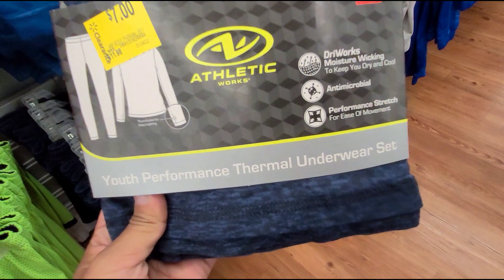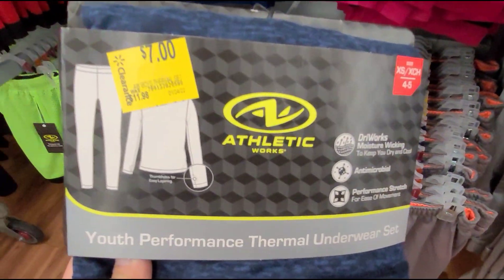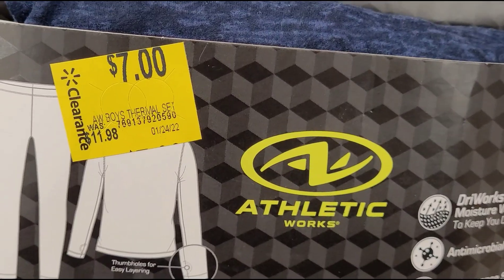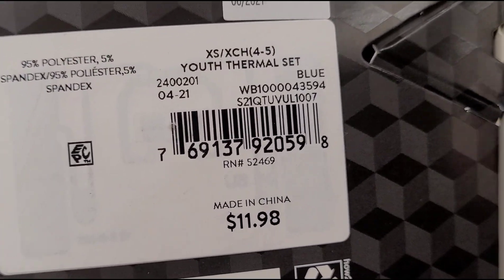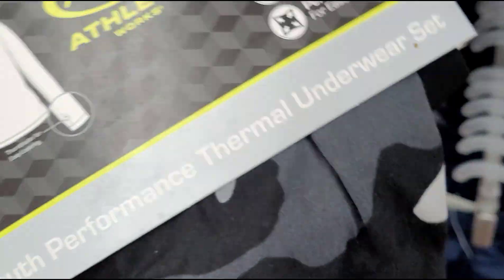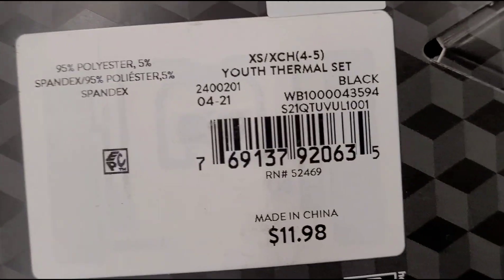I scanned this thermal set here — youth performance thermal underwear set. They have it marked on clearance for $7, but when I scan it they're ringing up for $4. So remember to always scan. The brand is Athletic Works. They also have this camel print here, also ringing up for $4.